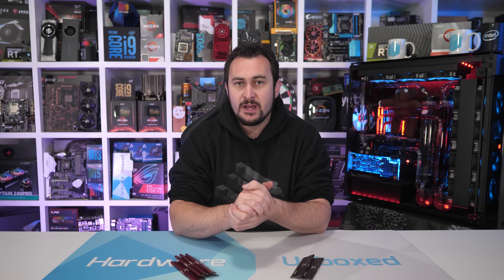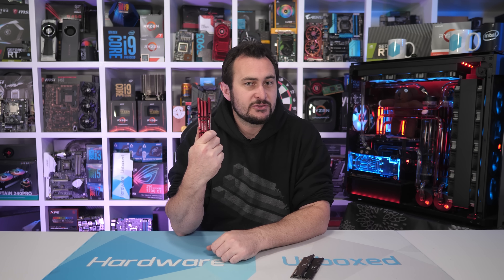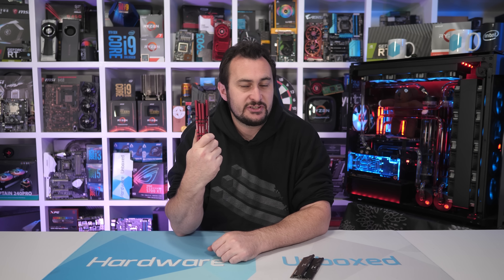Welcome back to Harbour Unboxed. Today we have a viewer requested video that looks at the performance impact having four DDR4 memory modules can have on performance in a dual channel system, opposed to having just two modules.